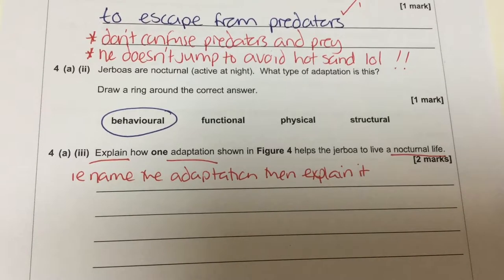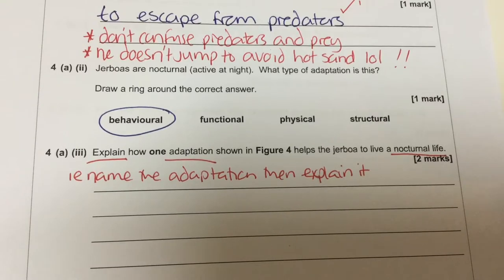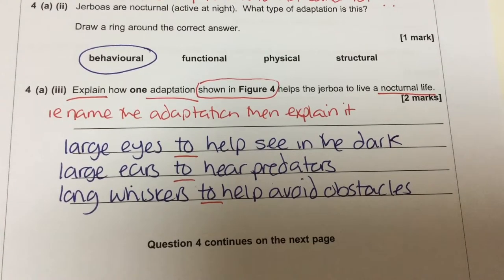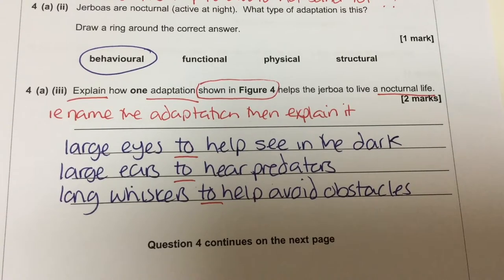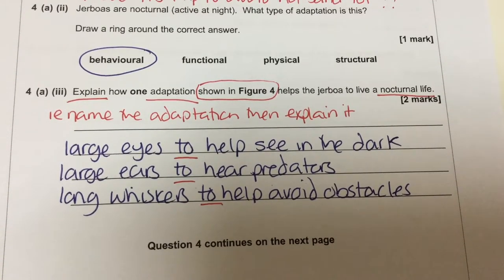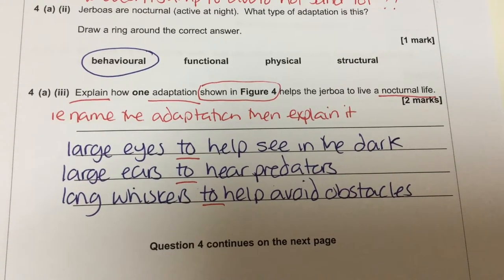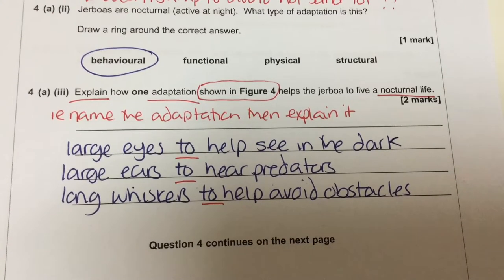So if we look at the photograph, we can see he has large eyes, long whiskers, and large ears. We could say he has large eyes to help see in the dark — there's our explanation. Another adaptation: large ears, and the explanation is to hear predators. Another adaptation: long whiskers, which help to avoid obstacles, very much like a cat moving around in the dark — they give an extra sense of what's around them.